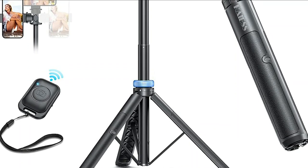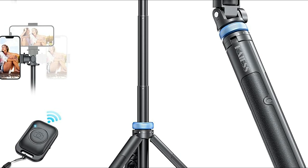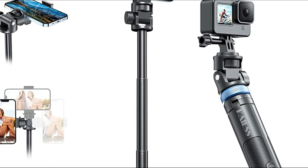A phone gimbal is a device that helps you capture steady footage while filming with your smartphone. It works by stabilizing the camera and reducing camera shake, resulting in smoother and more professional-looking videos.